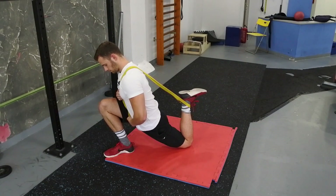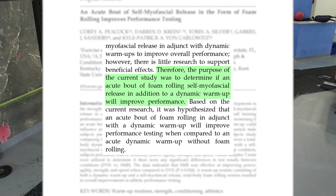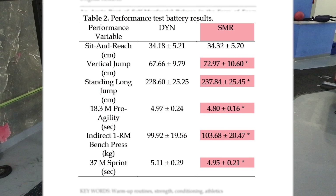Another important performance study by Peacock and colleagues examined whether an acute bout of foam rolling added to a dynamic warm-up would be superior compared to dynamic warm-up alone. The control condition was a 5-minute standard warm-up followed by a 5-minute dynamic warm-up; the experimental condition added a total-body foam rolling bout. Measurements of muscle strength, speed, and agility showed that the combination of foam rolling and dynamic warm-up was superior in all performance variables, though range of motion was the same for both conditions — suggesting foam rolling may not add range-of-motion benefits on top of a dynamic warm-up.